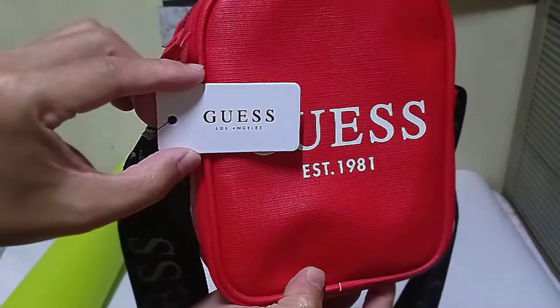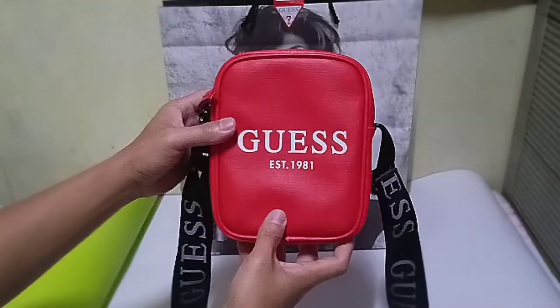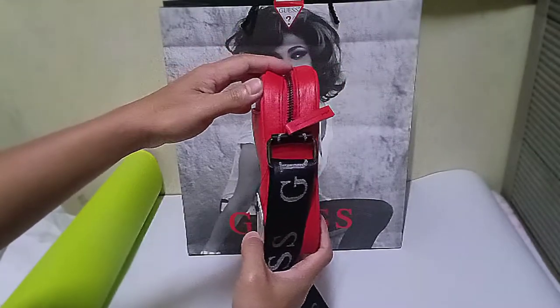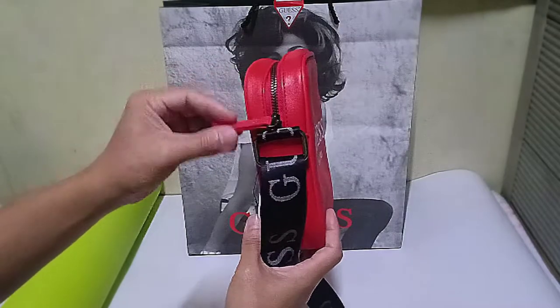One reason I bought this bag is the very striking color — red — and the Guest logo printed in white, and the black strap. It's a perfect color combination.